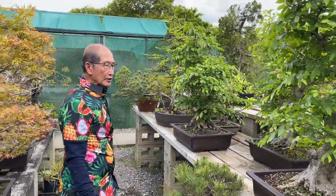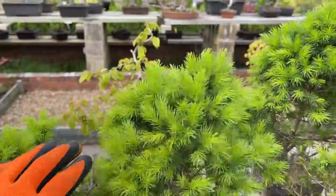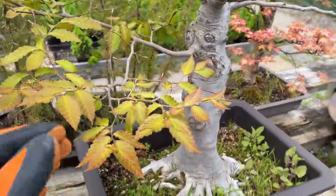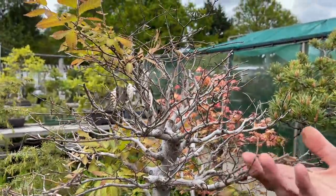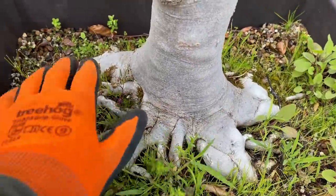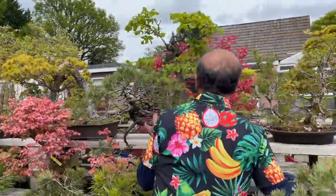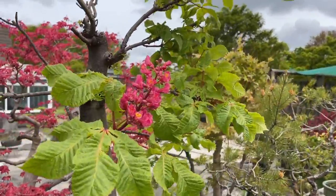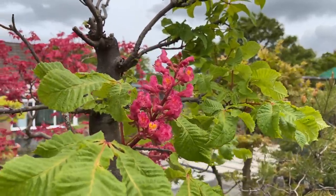Now let me show you something you don't often see. This is a Japanese beech — Fagus crenata. Because it's growing in the open and hasn't been protected in the winter, it's a bit late in coming into leaf, but it will come. And here is our conca tree — a horse chestnut bonsai — and it's actually flowering.